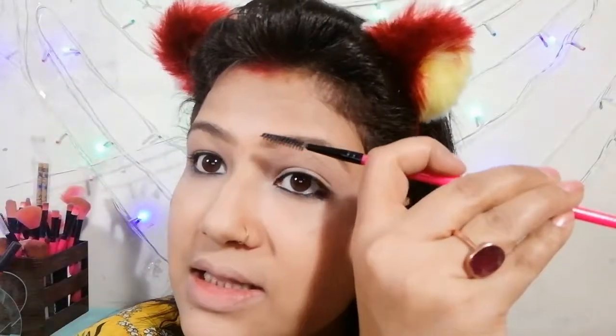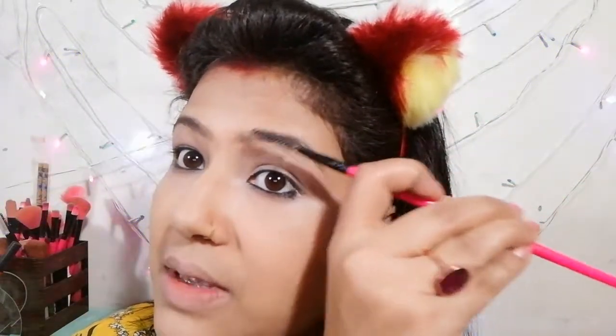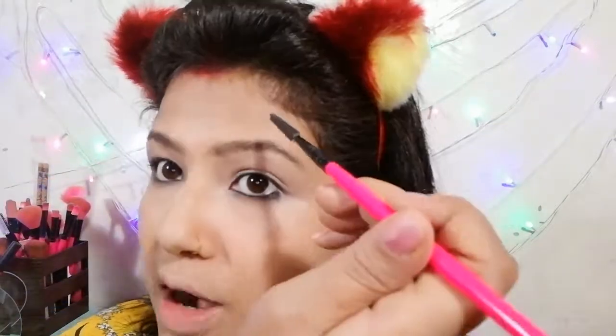It is important that we are doing makeup like this because it will transform our face shape. There won't be much contouring, but if you like contouring or want to see it done, we can explore that.